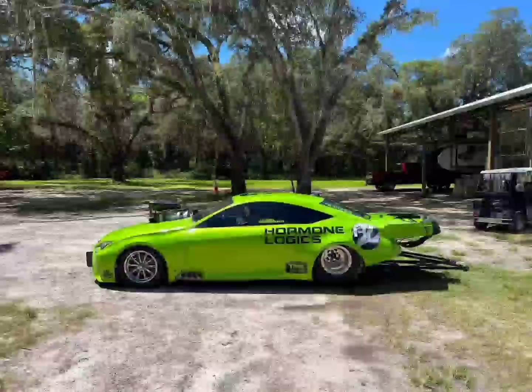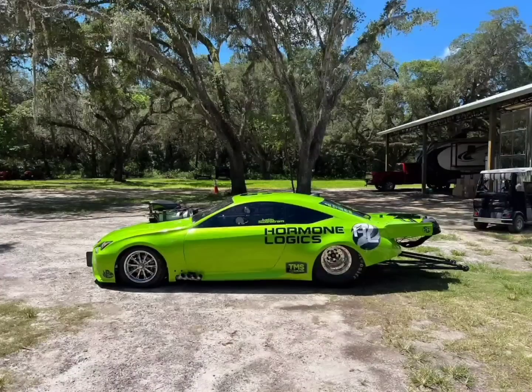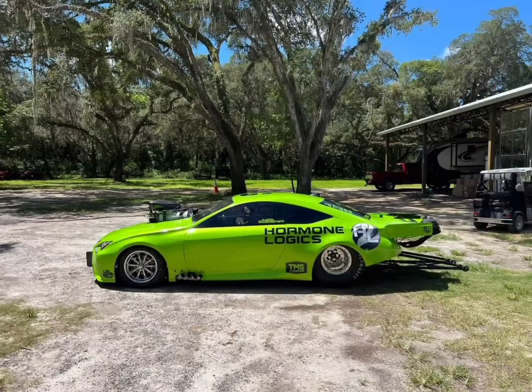I was browsing through Facebook today and Justin actually made a very interesting post, because he has been testing his car with its new engine combination and new color. This car just went faster to the 8th mile than pretty much every twin-turbo car on No Prep Kings.